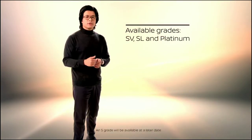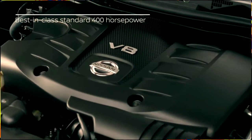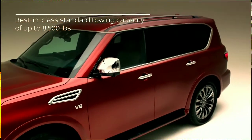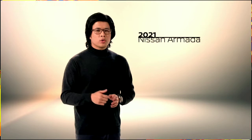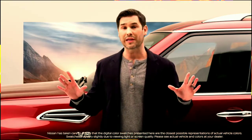The new Armada is available in three well-equipped grades: SV, SL, and Platinum. To sum it up — best-in-class standard 400 horsepower, best-in-class standard 8,500 pounds of towing, the largest in-class 12.3-inch center screen, all wrapped in authentic adventure style and family comfort. The 2021 Nissan Armada comes to market in January — a great way to celebrate a new year of family adventures.